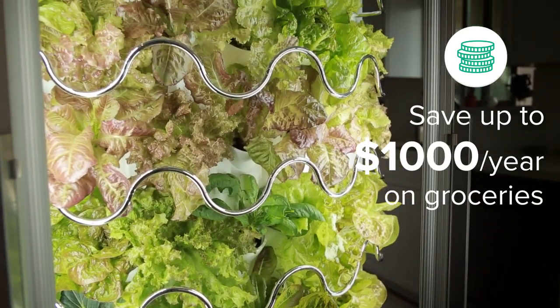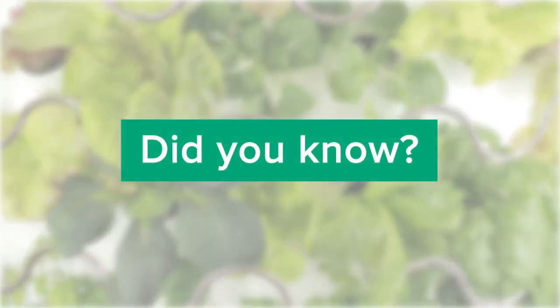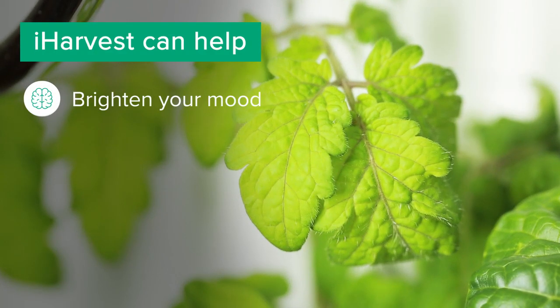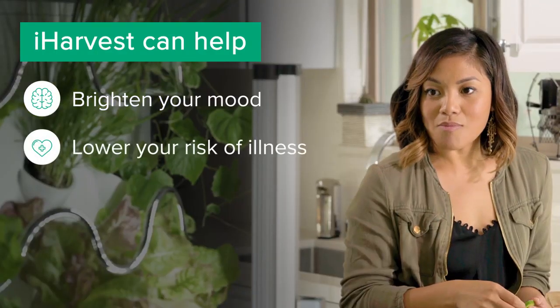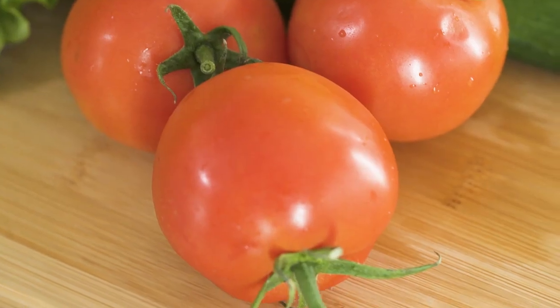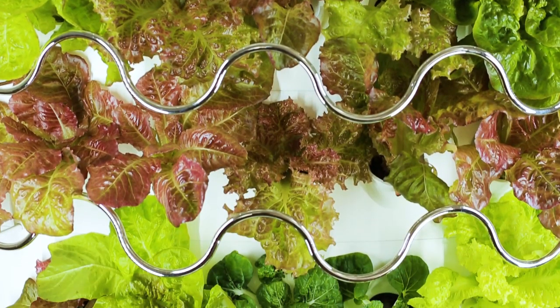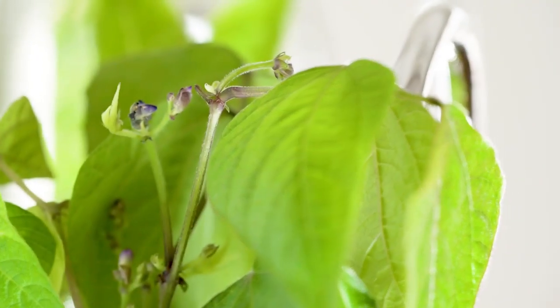iHarvest can save you a thousand dollars a year on groceries, while also saving you the time of running to the market whenever you crave fresh produce. And did you know indoor gardening can help brighten your mood, lower your risk of illness, and improve your concentration?